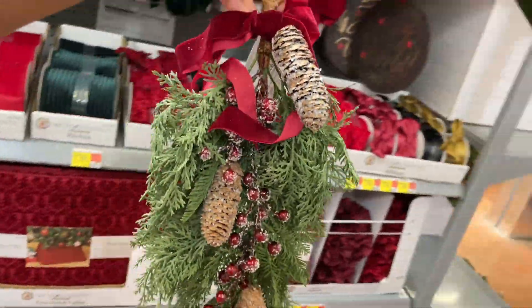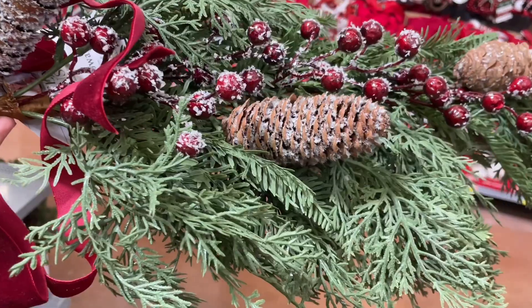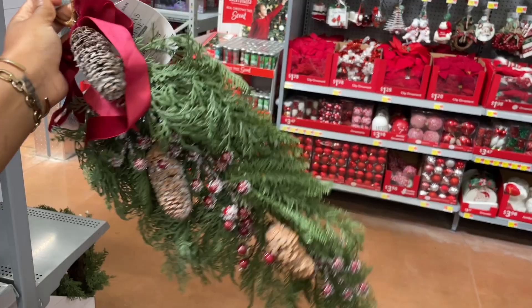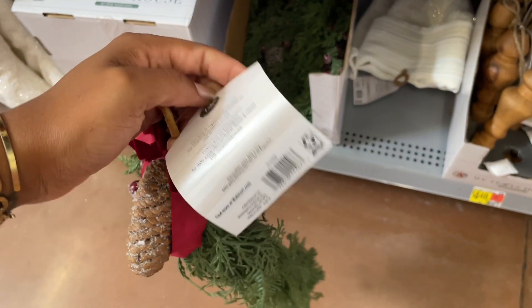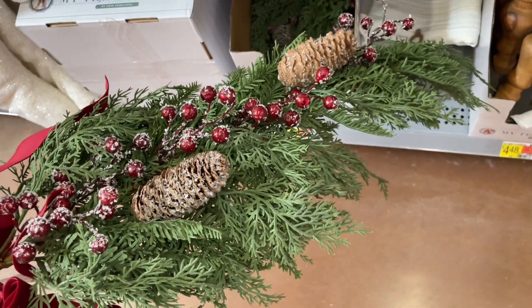There's also this hanger as well — the floral looks very real, it's not, but it looks like it. Just look how it moves like it's real. This one is twenty dollars. I'd say that's a good price just because of how realistic it looks.